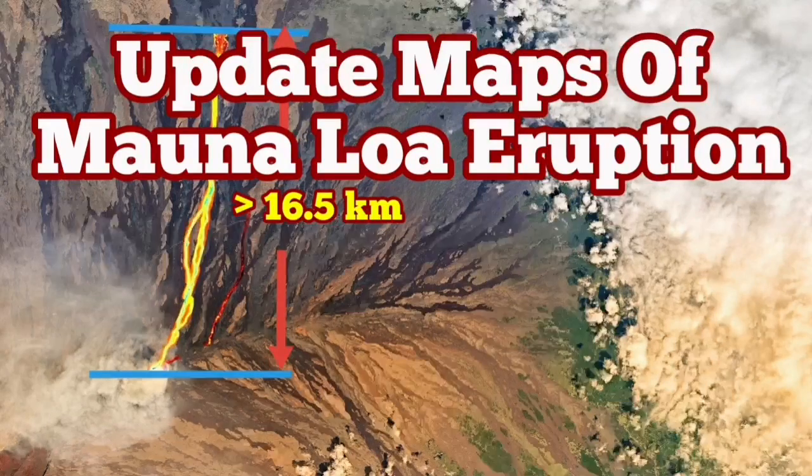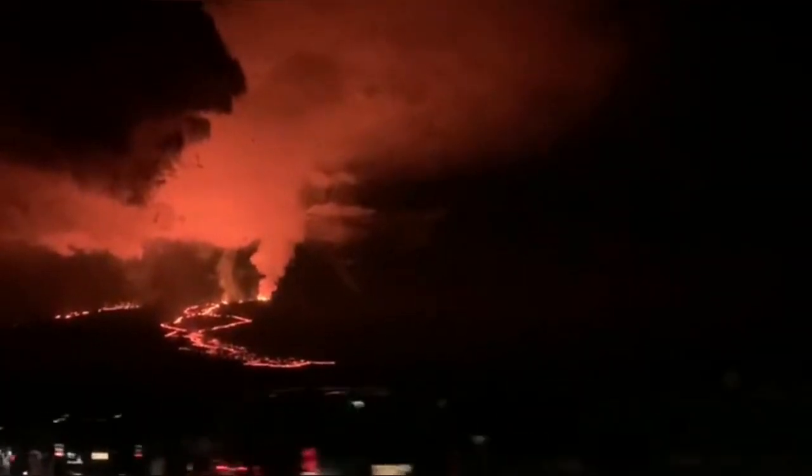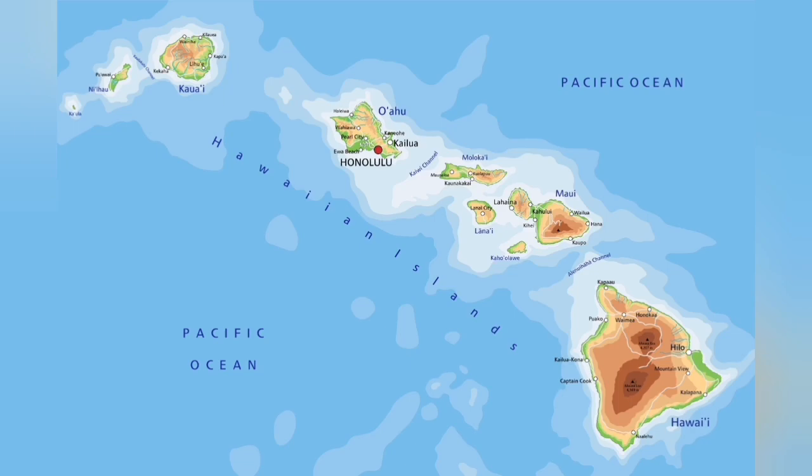Mauna Loa has now been erupting for the last four to five days. As you can see, it's visible even from the road. The lava flow is toward the north. This is the Hawaiian Islands in the middle of the Pacific Ocean.